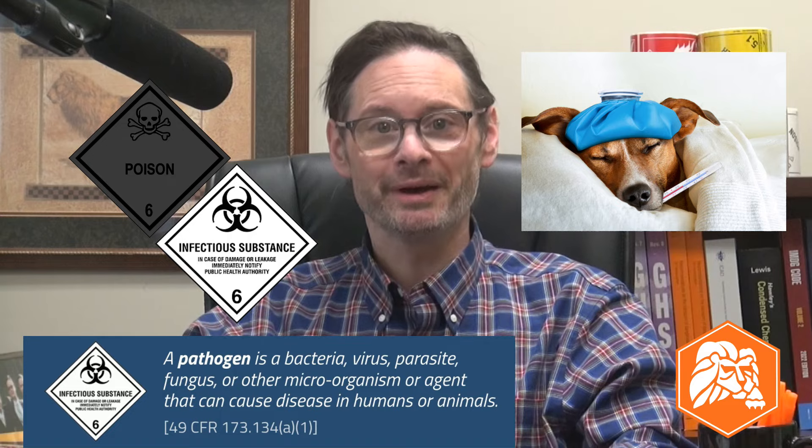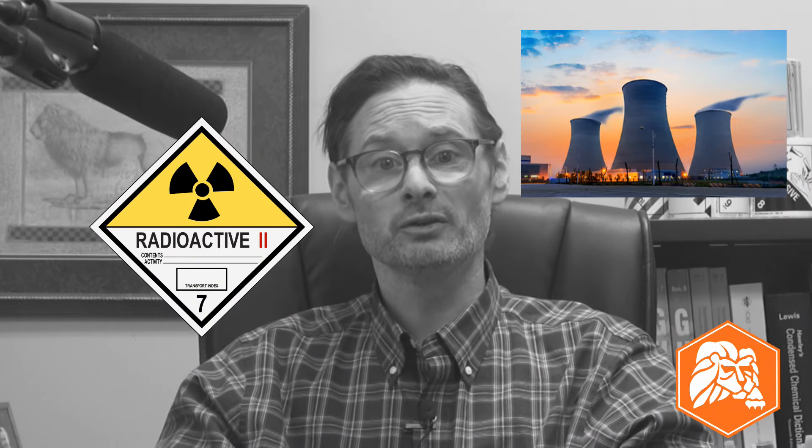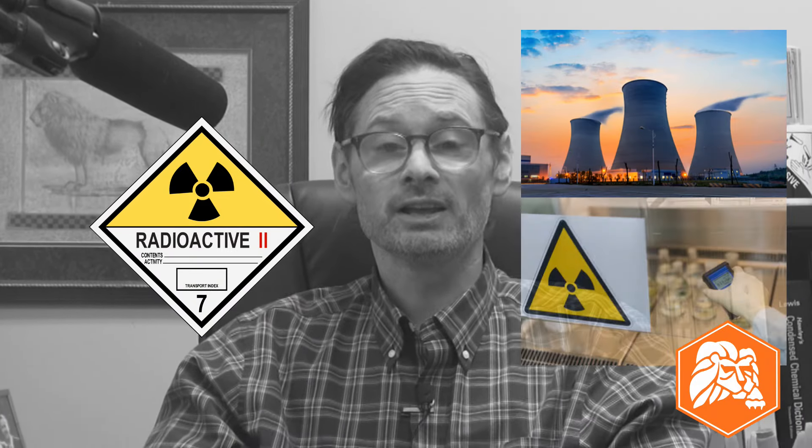Class VII is for radioactive materials. That includes waste from nuclear power plants as well as materials that contain radionuclides and are used in medical equipment, medical gauges, and even medicines.